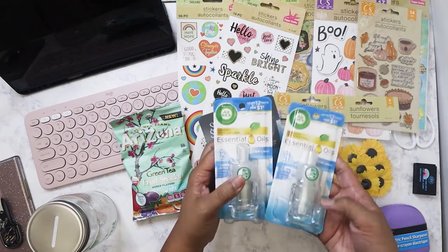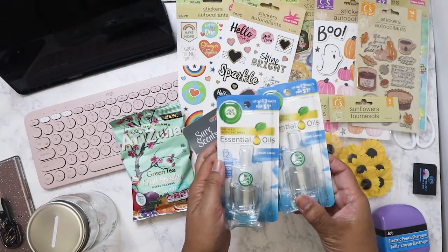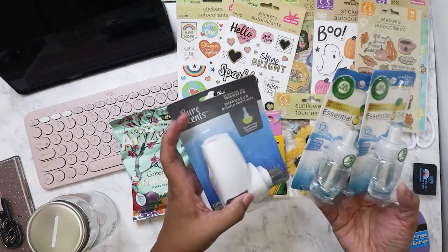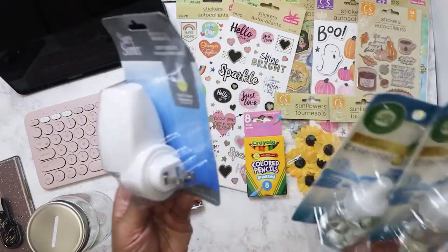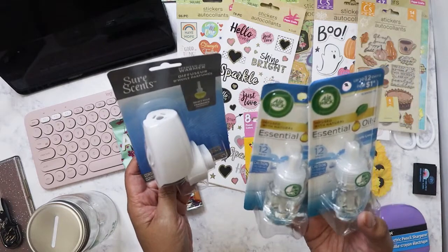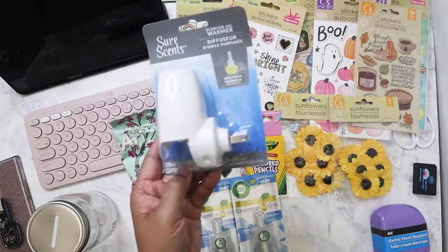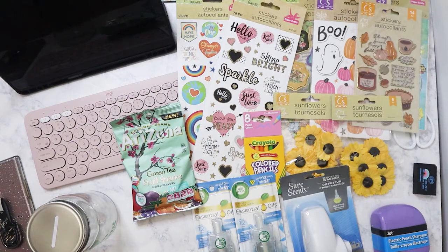I got these Air Wick essential oil scented oil diffusers — these are fresh linen scent. This is the one that you slide into the holder, or the diffuser — that's the word I was thinking of. Every time I see these I try to pick them up because they're a dollar, and I can't remember how much they cost over at Walmart, but this is not bad. I plan on bringing this one to work.